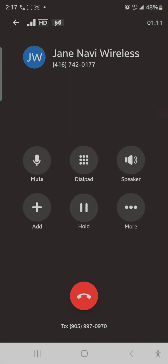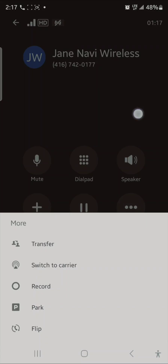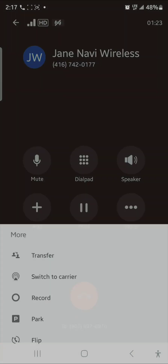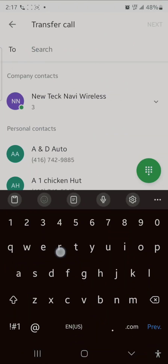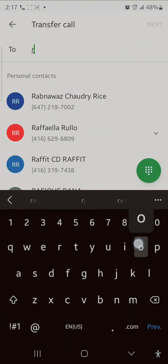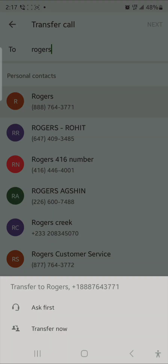The other option I want to show you is transfer. If this person wants to talk to customer service, your secretary, or your boss, you click 'Transfer.' It says 'Ask,' which means if you press Ask, the call will ring to whoever you're calling — your boss or secretary — and they'll answer. You can say 'Hey, this person wants to speak to you, are you available?' and then transfer. Or the second way is 'Transfer Now,' which directly transfers the call.